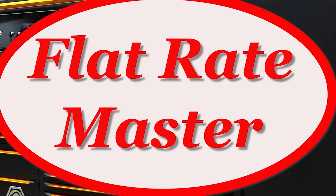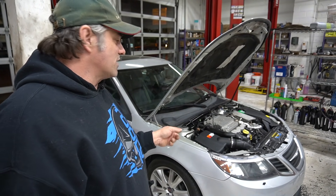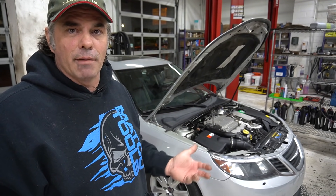I'm a flat rate master and today we're going to take a look at what's going on around the shop. Eric's knocked out some work today. The last thing he's got to do is finish up this Saab — some boost codes. So Saab story.